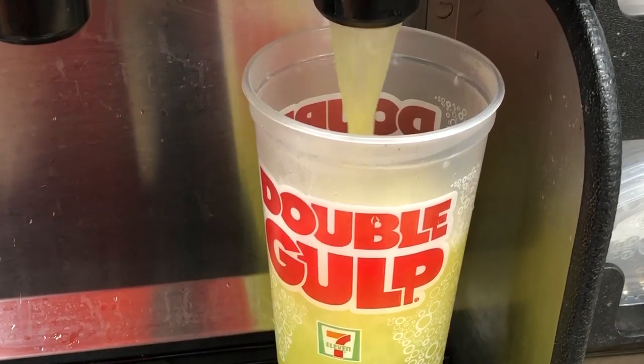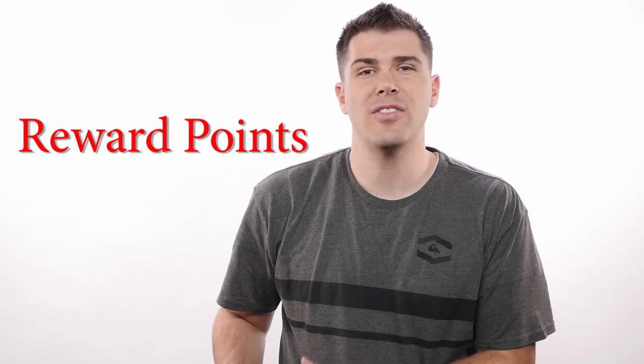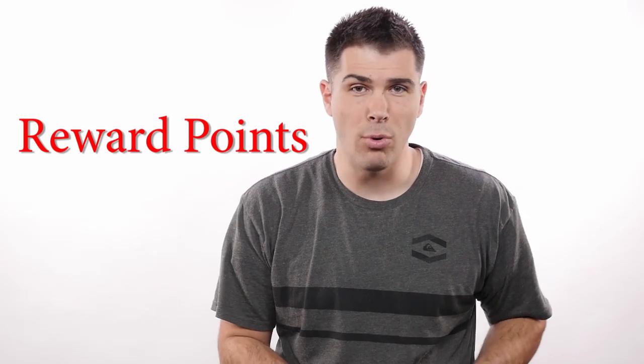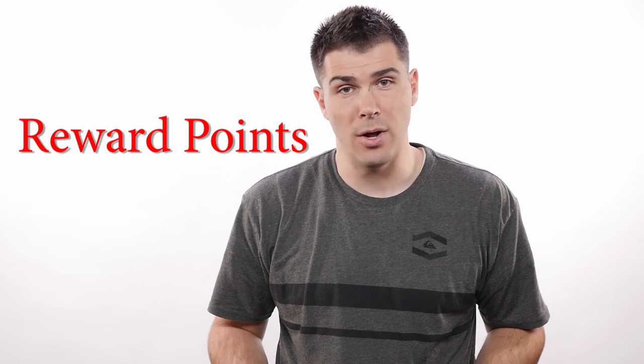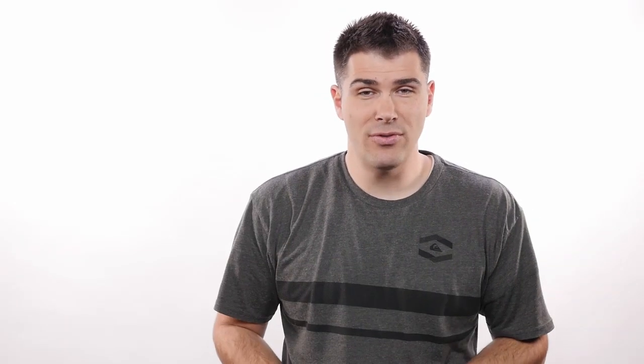The easiest feature 7-Eleven offers is that you always get your seventh drink cup free, so if you drink coffee or soda that's a really good feature just for using the app. They also have reward points — everything you buy gets you points you can spend on random stuff. They'll have tons of deals for bonus points and coupons too, and they have a lot of really good prices with a pretty good selection of hot food throughout the day.